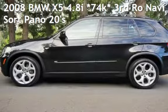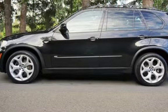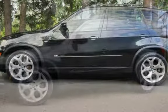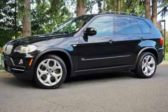Check out this pre-owned 2008 BMW X5 4.8i. This four-door SUV has an eight-cylinder, 4.8-liter V8 engine, with all-wheel drive and an automatic transmission.